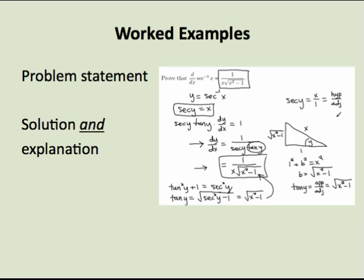Worked examples are a common feature in subjects where problem solving is a prominent goal, such as mathematics, sciences, and other technical subjects. But they can also be used in non-technical subject areas as well.